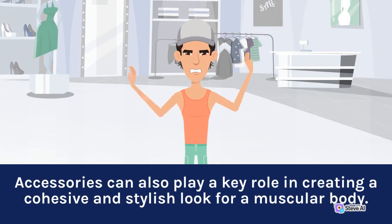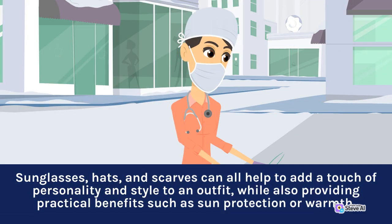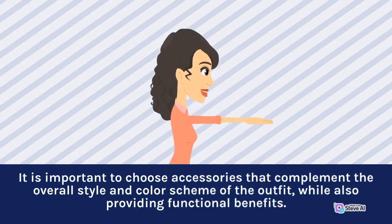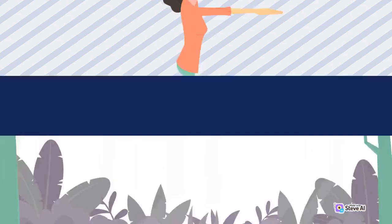Accessories can also play a key role in creating a cohesive and stylish look for a muscular body. Sunglasses, hats, and scarves can all help to add a touch of personality and style to an outfit, while also providing practical benefits such as sun protection or warmth. It is important to choose accessories that complement the overall style and color scheme of the outfit, while also providing functional benefits.